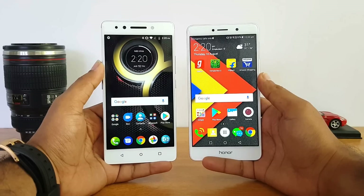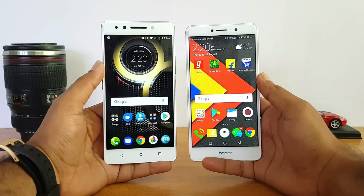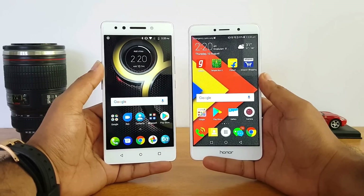So that was the speed test comparison of these two phones. Hope this video was useful. Do hit the like button and also hit the red subscribe button for more videos. Thanks for watching — hope to see you in our next video. Have a great day.